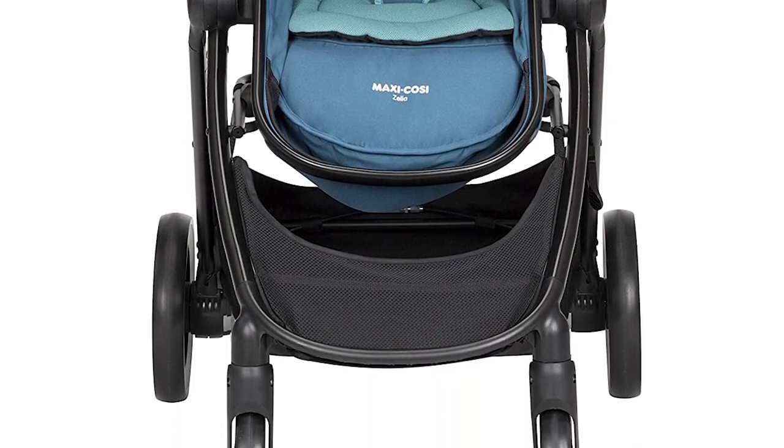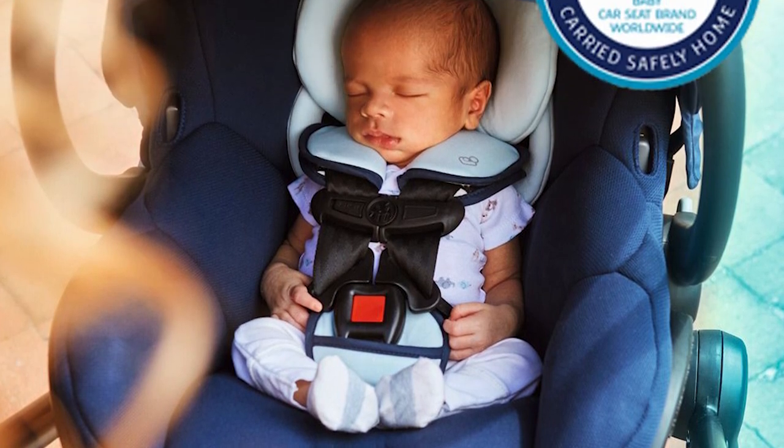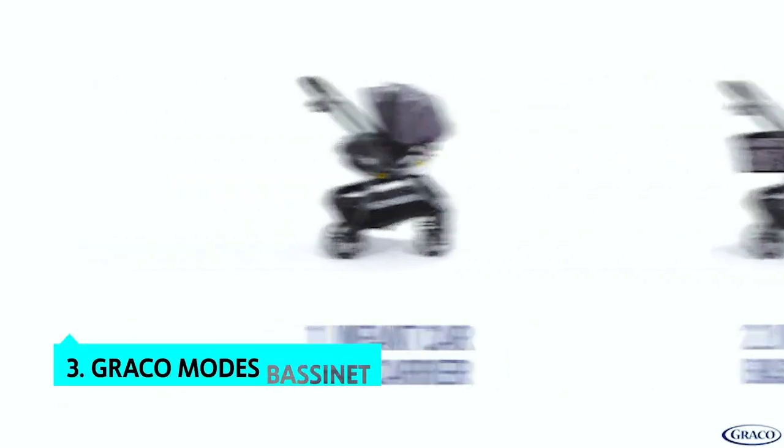While we liked almost everything about the Maxi-Cosi Zelia five-in-one modular travel system, a few areas could improve. The stroller seat didn't recline fully and there was no way to recline the car seat. Overall, the Zelia is a unique travel system and we highly recommend it.